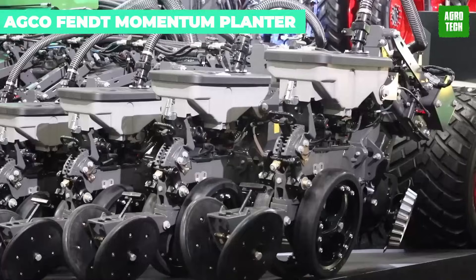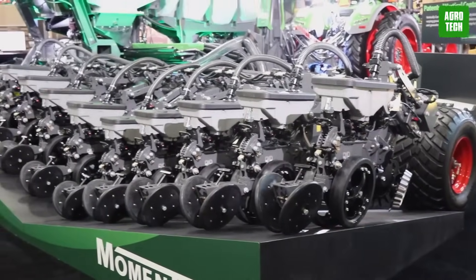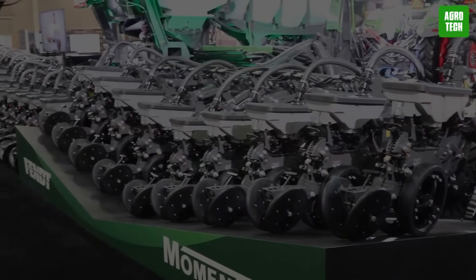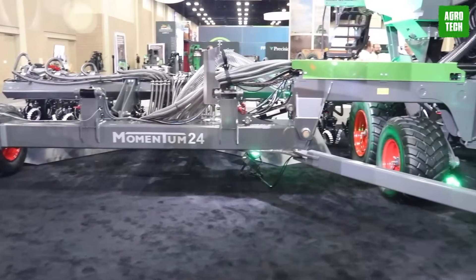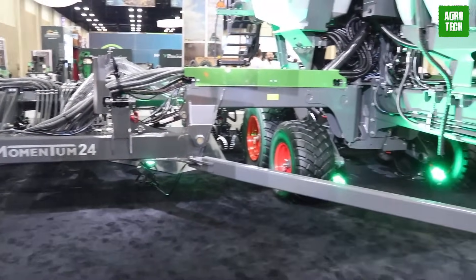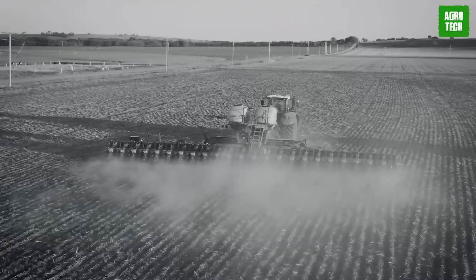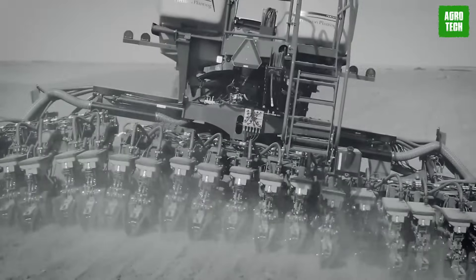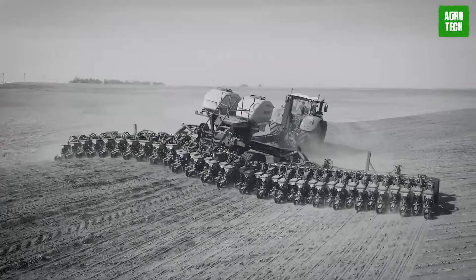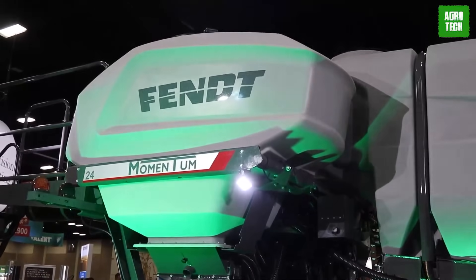AGCO is the best at their game, and they've proven so with the new 30-foot FENT Momentum Planter. This machine uses advanced planting technology, expanding its agronomic benefits to a broader range of fields. It's available in 30- to 60-foot configurations with liquid and dry fertilizer systems. The Momentum Planter offers versatility in 12- and 23-row setups, catering to various row spacing preferences.